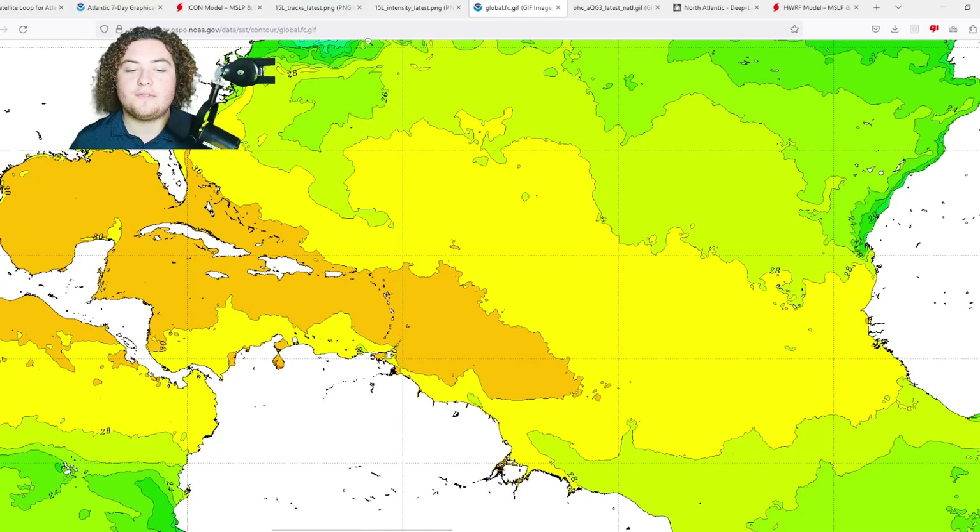Now let's look at the environmental conditions this system has to work with. For most of the main development region, we're seeing 28-plus degrees Celsius water temperatures, which is a pretty good start. As it approaches the Lesser Antilles, conditions improve further — we're seeing 30-plus degrees Celsius waters from there all the way into the Caribbean. Most of the Caribbean is over 30°C because these waters have been largely untapped this hurricane season. Idalia did form in part of the Caribbean but didn't significantly impact ocean heat content before hitting Florida as a category 3.